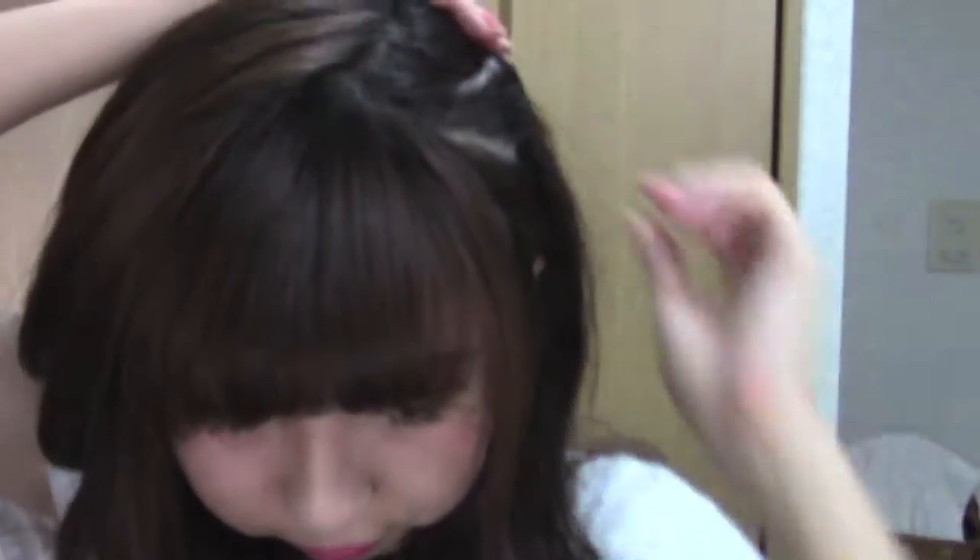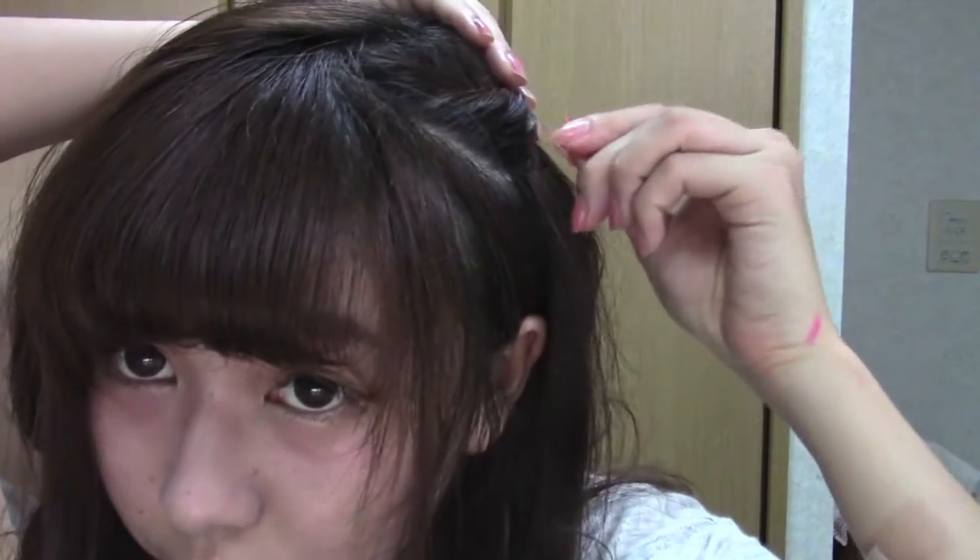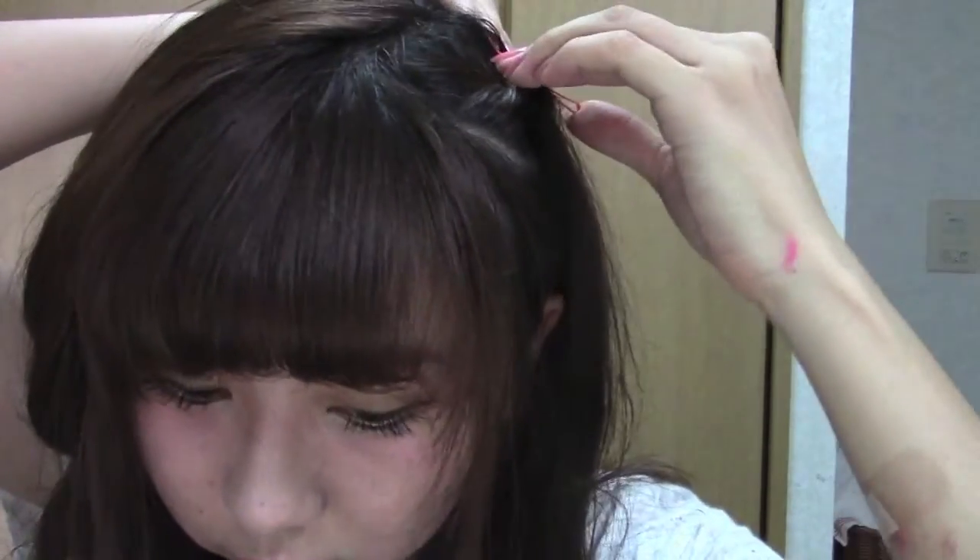I'm going to share my super easy hairstyle. Since I have a winged eye look, I'm creating a cat ear-ish hairstyle. I'm just twisting my hair a bit and securing it with a bobby pin, doing the same on the other side. I also curled my hair slightly with a curling iron — I shared how I curl it in a previous video, so please check it out.